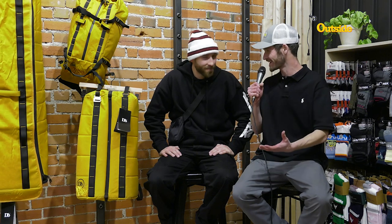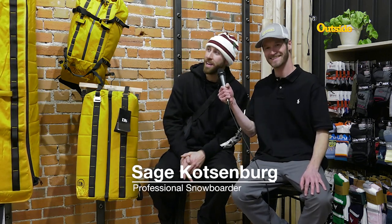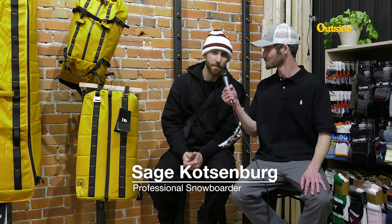I'm with the one and only Sage Kotzenberg, Professional Snowboarder, and we've got a special release today. Tell us all about it. We've got a bit of a special release here — my signature collection with DB Bags.